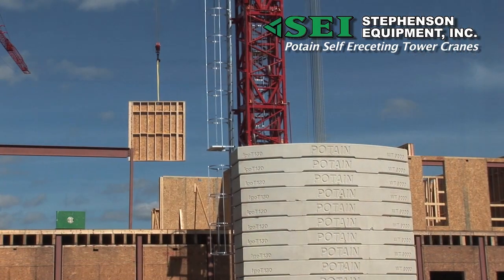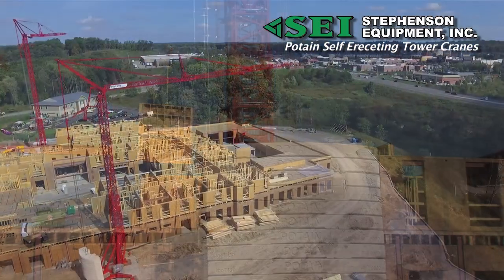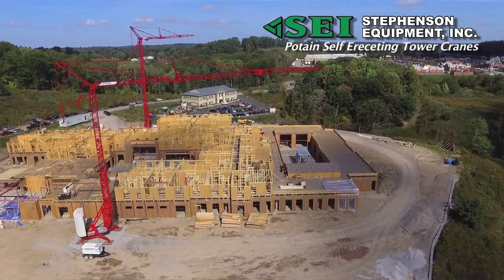We're using the panelized system because it is just so much faster and more efficient. We are building a senior living facility called Mechanalyst Senior Living.